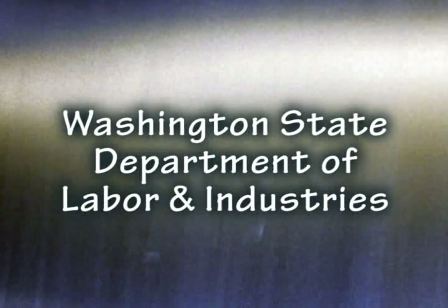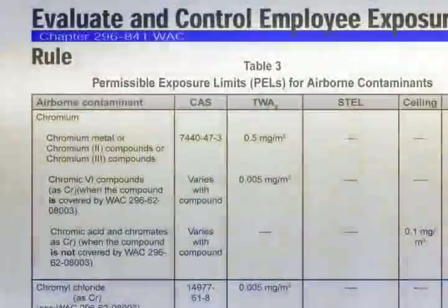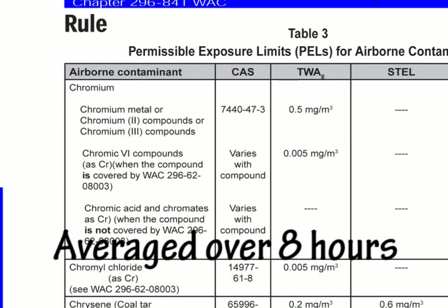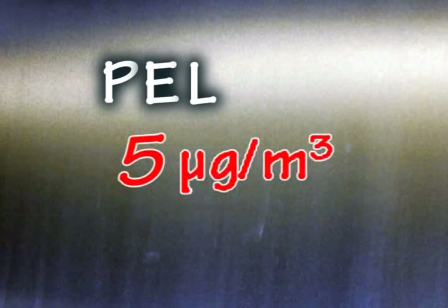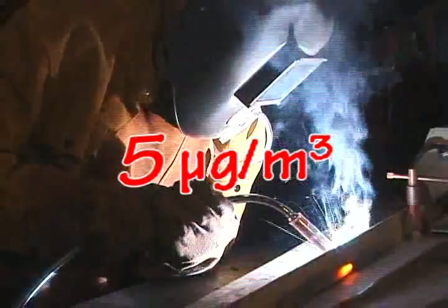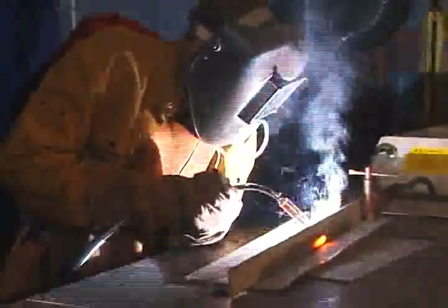The Washington State Department of Labor and Industries has permissible exposure limits, or PELs, for hundreds of chemicals, which are based on an eight-hour work shift. Your average airborne exposure during the monitored work shift is compared to the chemical-specific PEL. The PEL is the highest level of exposure an employee may be exposed to without appreciable risk of adverse health effects. The PEL for Chrome 6 is 5 micrograms per cubic meter of air. If your full shift Chrome 6 exposure is above this level, you are considered overexposed to a hazardous airborne carcinogen and your long-term health may be at risk.